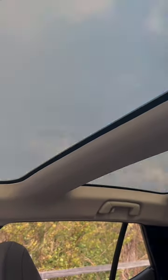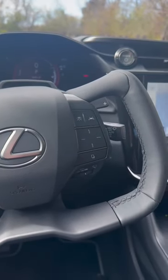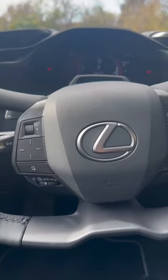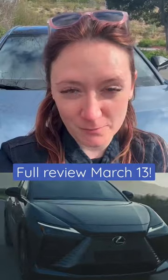Pretty awesome, right? Now this one happens to have the yoke steering wheel, which is not going to be available right away, but it will become available a little later. I can't tell you what I think of the driving yet, but I think it looks awesome. I love this new color, Ether, and we're gonna have a full written review up on the site as soon as the embargo lifts on March 13th.